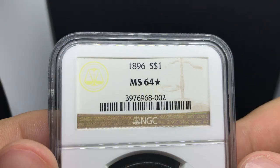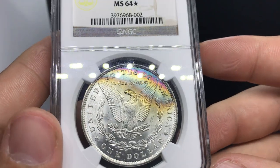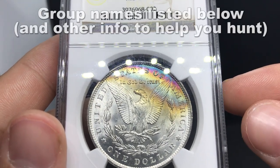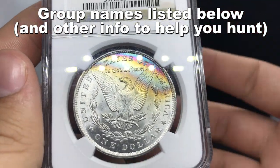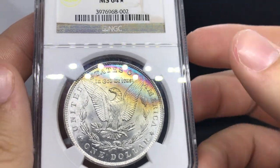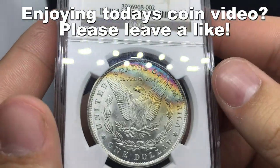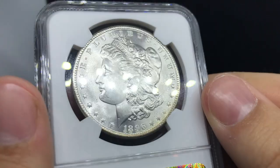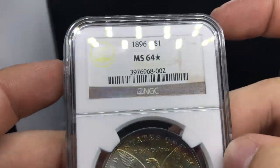This is an 1896 Morgan dollar rated MS64 Star by NGC. It's got a little hint of color up top. This one was found on a Facebook page called Lion of Judah Coins and Currency. We got it for a good price and met a really nice dealer on there. Stars have been really hot lately, so if we can get our hands on more of these, we always do. It's a little bit more of a common date, but it does have that nice accent to it.